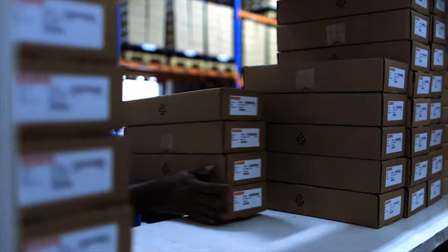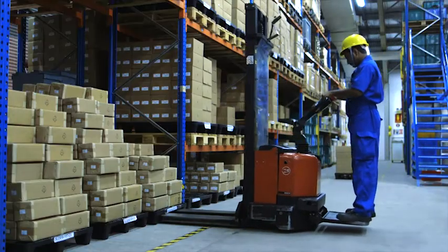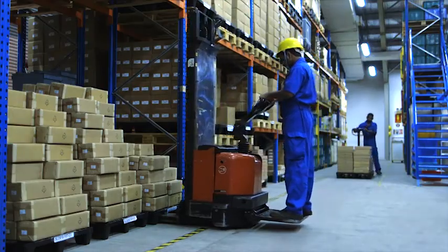And at Flintec, we hold an extensive stock of our products for same-day dispatch from our offices across the world.